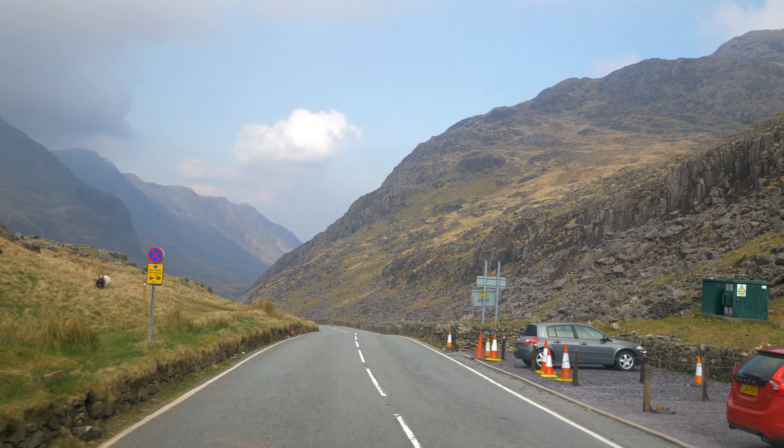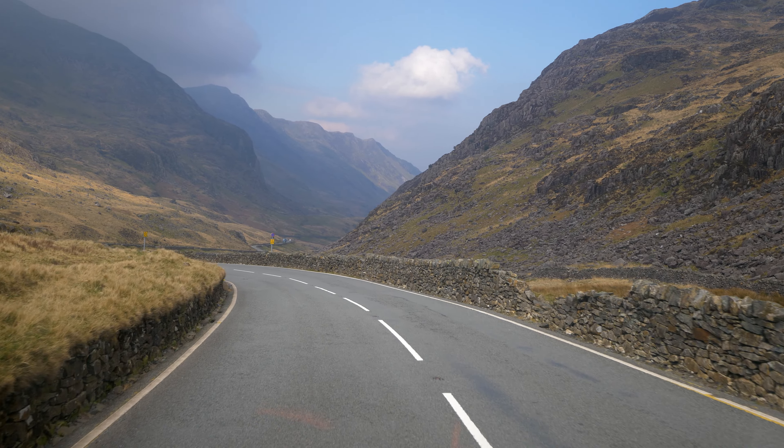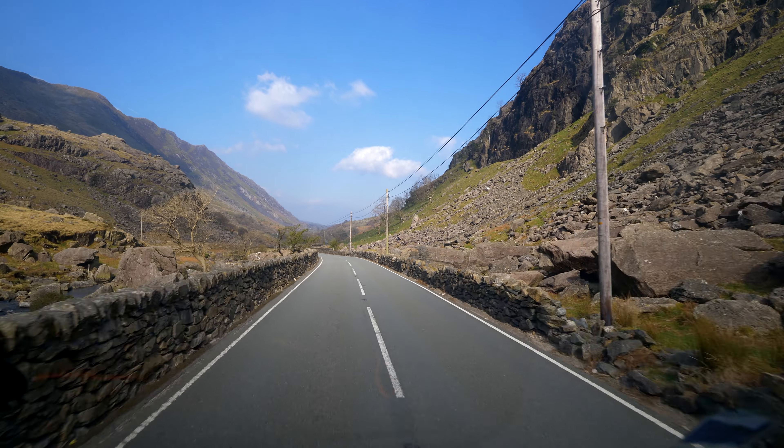Right now we're passing through Pen-y-Pass and it's absolutely stunning. We've got amazing views - we can see plenty of slates, rivers. Just so wonderful.